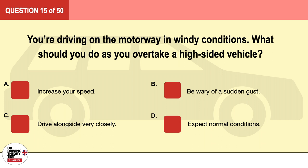Question 15. You're driving on the motorway in windy conditions. What should you do as you overtake a high-sided vehicle? A. Increase your speed. B. Be wary of a sudden gust. C. Drive alongside very closely. D. Expect normal conditions. The correct answer is B: be wary of a sudden gust.